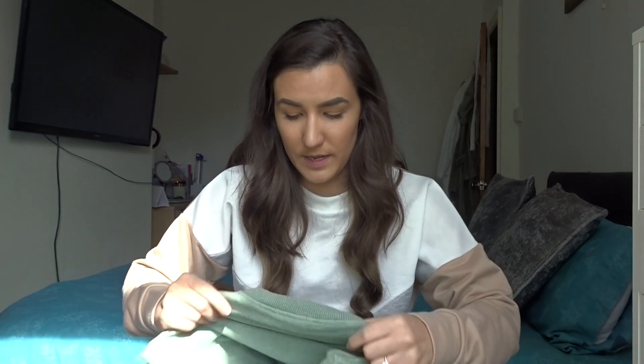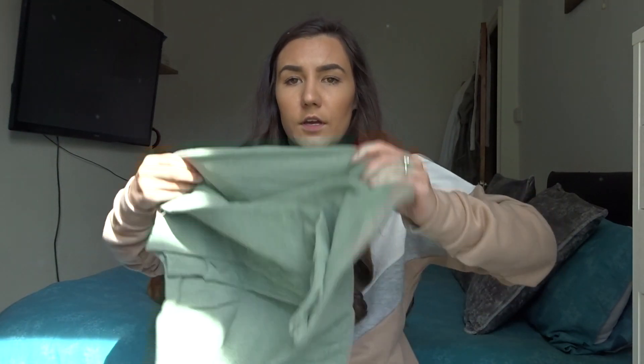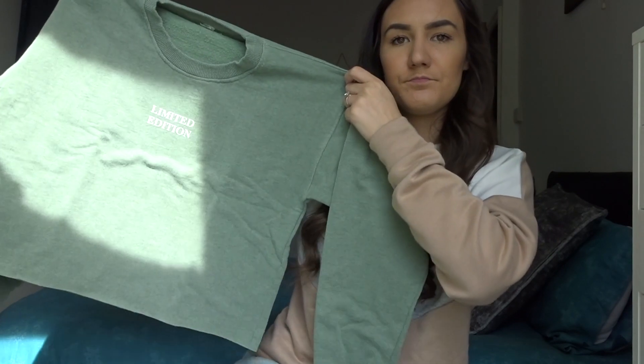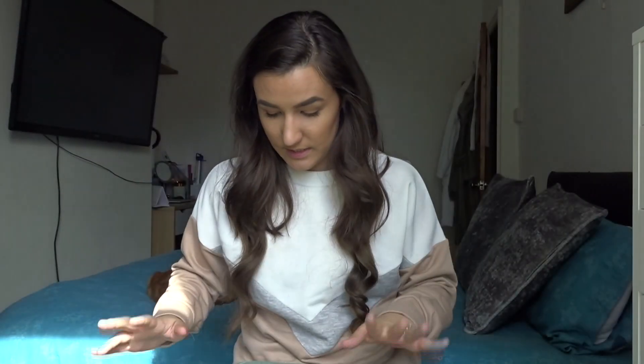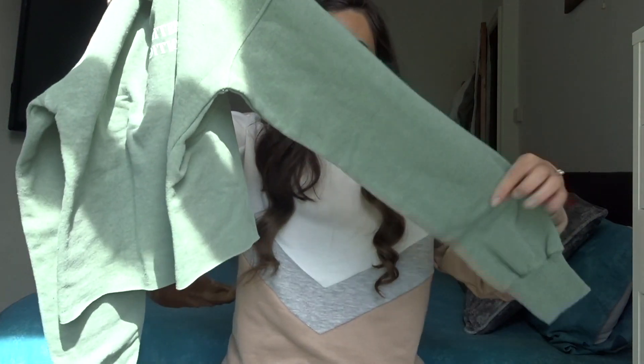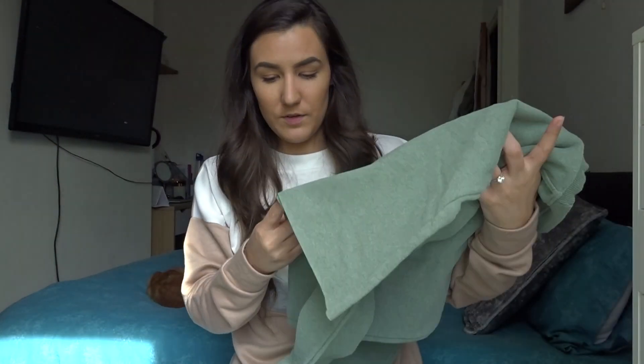Then to go with that there's a cropped sweatshirt, also in a size six to eight. This one actually feels nice and a bit more comfortable — it's quite square in shape. It's in exactly the same sage color, has 'Limited Edition' on the front, long sleeves, and it's cropped. This looks like it will fit me.